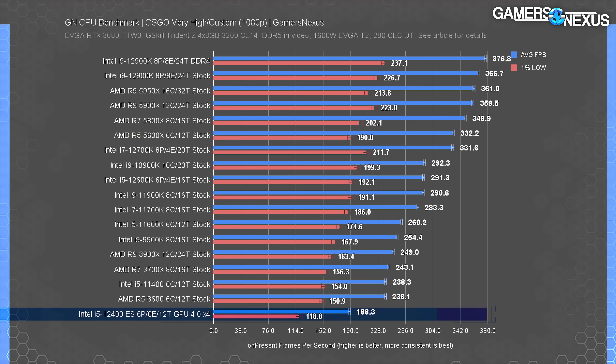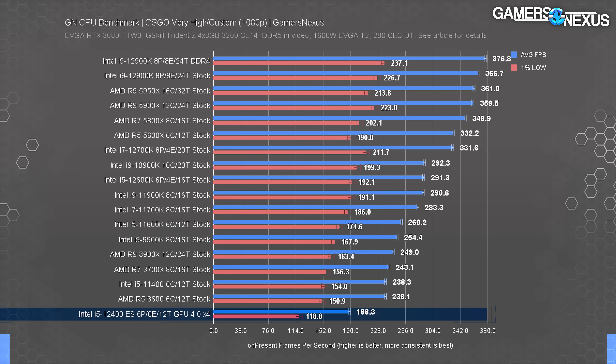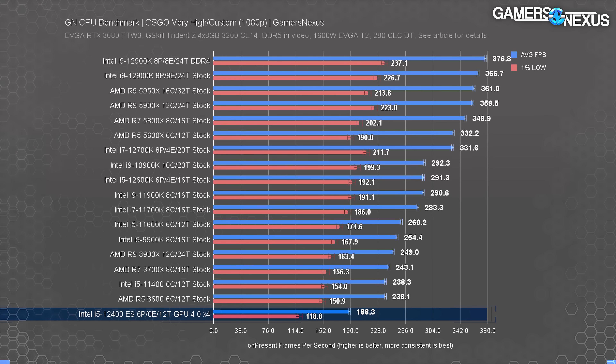Counter-Strike Global Offensive was one of the few games tested which had near-identical average FPS at 1080p and 1440p — under normal circumstances that would definitely indicate a CPU bottleneck. We can't be certain with this unusual bench setup, but the 11400 outperforms the newer Alder Lake sample by a full 26% — 238 FPS average versus the 12400 ES's 188 FPS average. Realistically, the 12400 ES is severely restricted, as are the 12700 ES and 12900 non-K ES — we just can't tell you how it'll unfold once the real thing comes out.